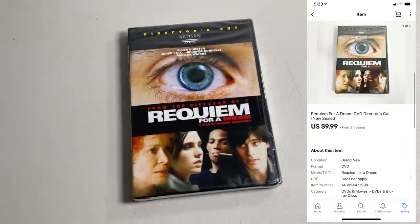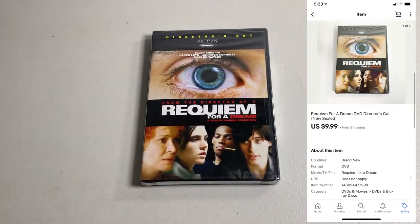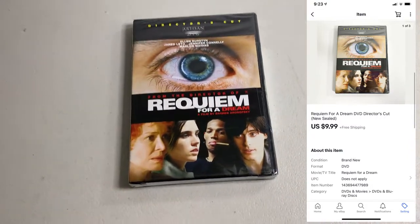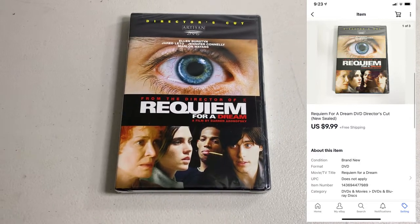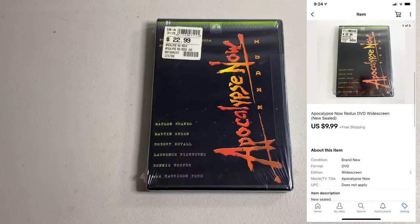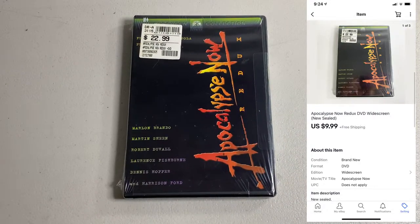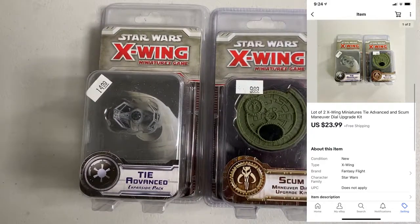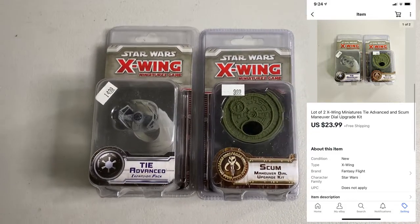It's later in the week now, so I have a lot more DVDs listed from the big 1,000 DVD buy. What I have listed still isn't even a dent in what I can still list. Requiem for a Dream — paid $1, ended up selling for $9.99. Apocalypse Now, brand new sealed — paid $1, ended up selling for $9.99. Sold this lot of two X-Wing figures — I think this is the last of the X-Wing stuff I have. This lot ended up selling for $23.99.